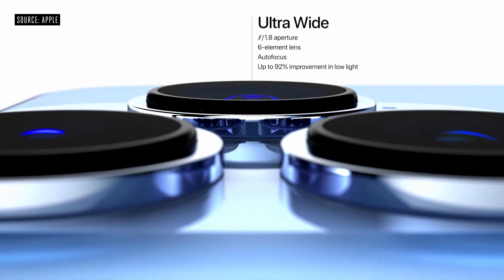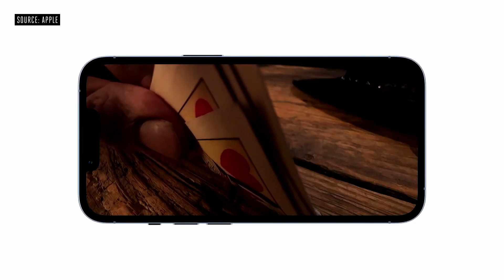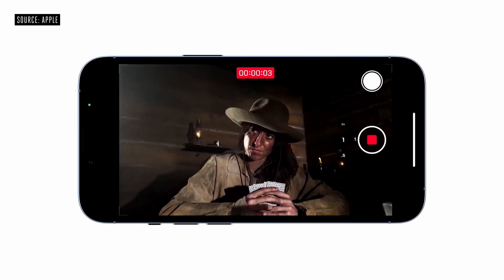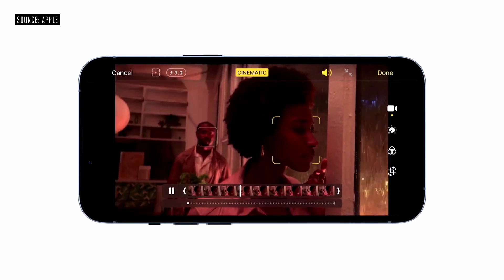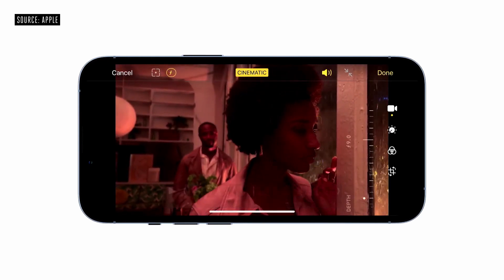Both phones have a triple camera setup. The iPhone 13 Pro Max also has the new Cinematic mode, which allows you to change focus depending on the scenery and could be used to record movies. Overall, if the iPhone is an A then the Z Fold 3 is a solid B for camera performance, though most average consumers probably wouldn't notice the difference.